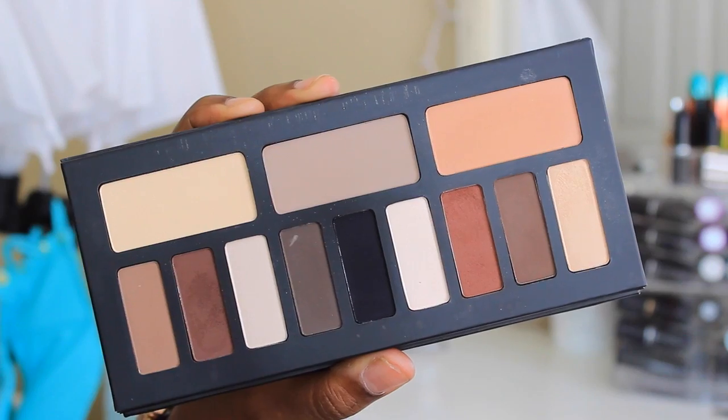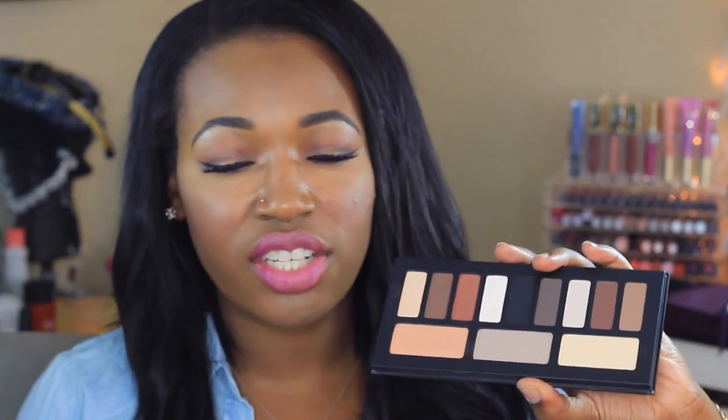If you guys have been watching my channel for a while, you know that I typically do not like matte eyeshadows — I am more of a shimmer girl. So getting this was a little questionable for me; I wasn't sure if it would be used in my collection. But I love it, I absolutely love it so much.